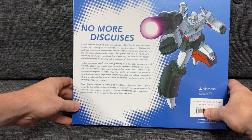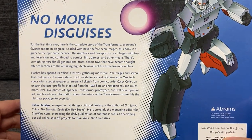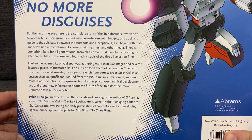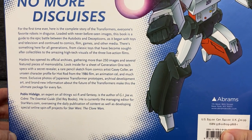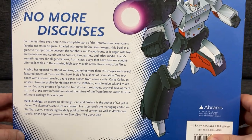So as it says on the back - I don't know if you can read it - it says for the first time here is the complete story of the Transformers, everyone's favourite robots in disguise. It's got never before seen images, it's brilliant, honestly it's absolutely fantastic.